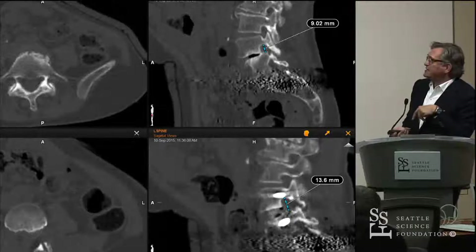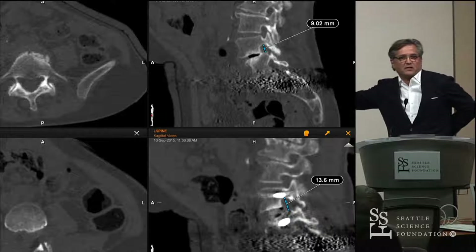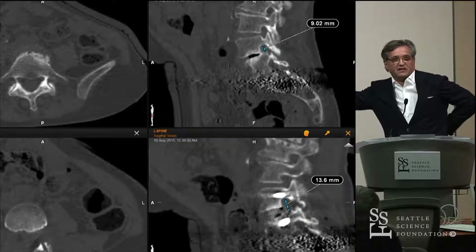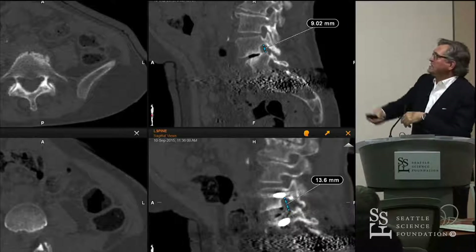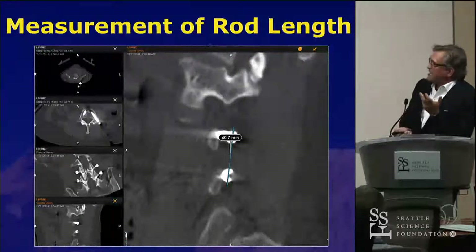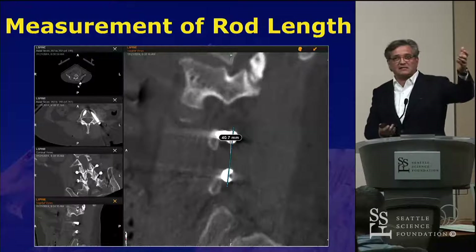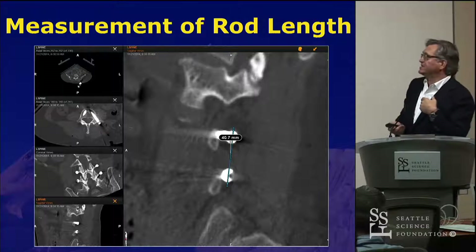Then we simulate the cage and put the cage in. The nice thing is that at the end of the case you get a CT scan and you can actually determine the amount of indirect decompression you achieved. You have the foraminal height — it was 9 millimeters before and 13 millimeters at the end — so you get a nice indirect decompression of the contralateral foramen that you can't really see with a unilateral TLIF procedure.